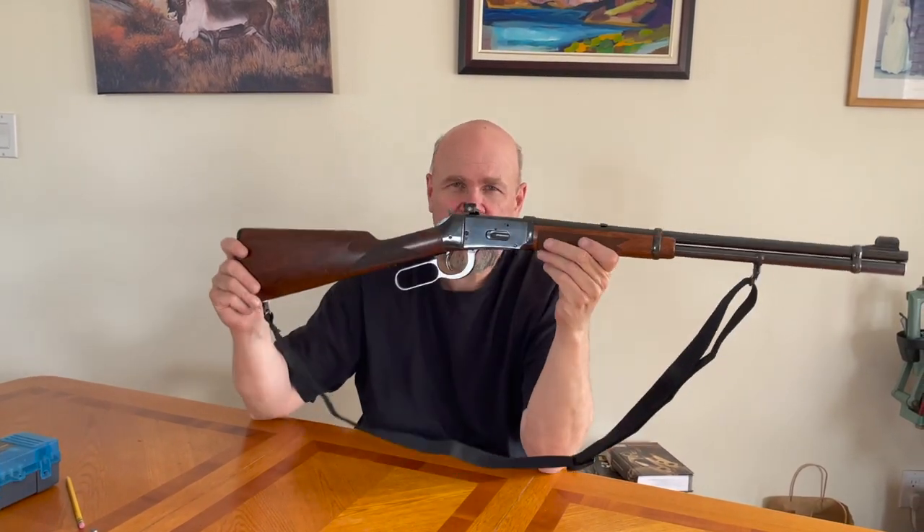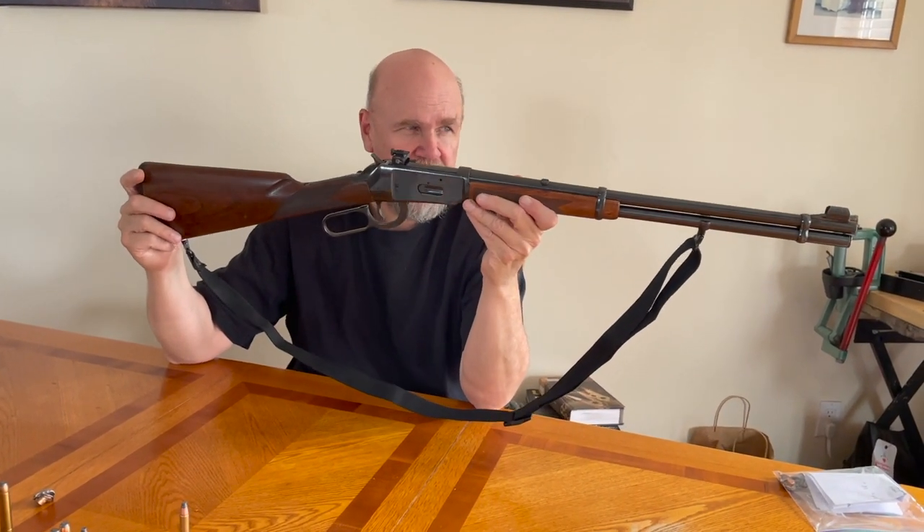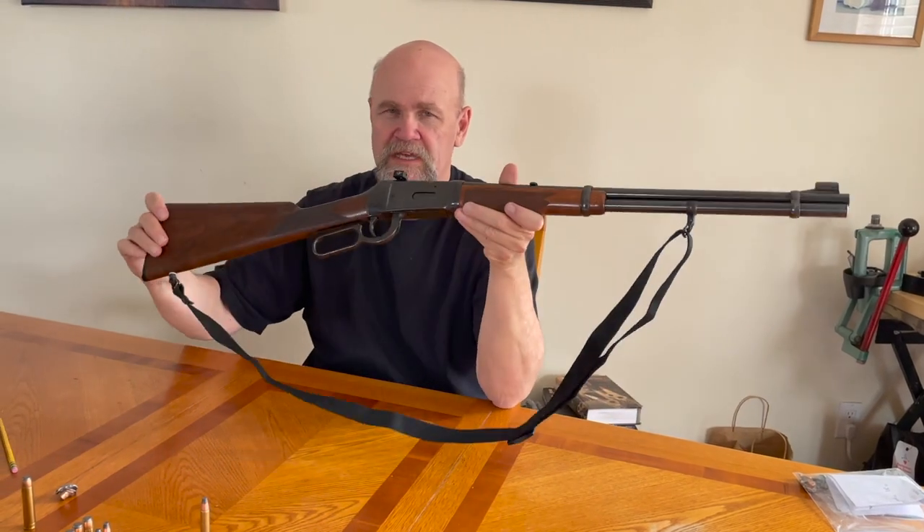Fast repeat shots, easy recoil — so fast repeat shots. I think that's got people really loving this rifle.